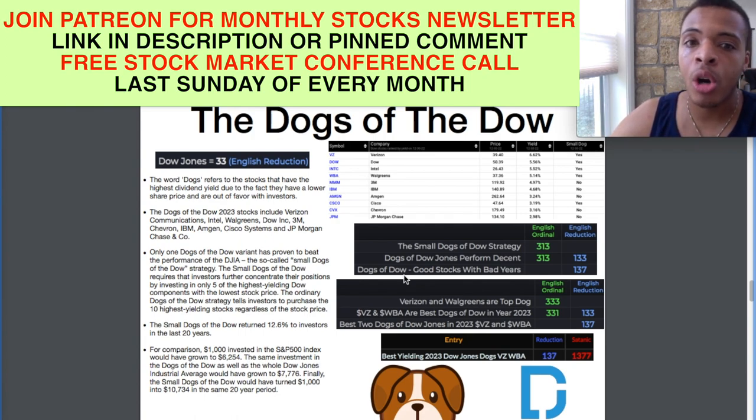If you're on the Dow Jones, that means you are a pretty reputable company. You've been around a long time — they don't just allow any company in the Dow Jones. So if you're a dog in the Dow Jones, that just means you had a bad year. If people aren't afraid of that, they can find good opportunities with good discounted prices. And that's what we like here — we like discounts. Also, Dow Jones equals 33 in English reduction. So off the bat, a simple 33.